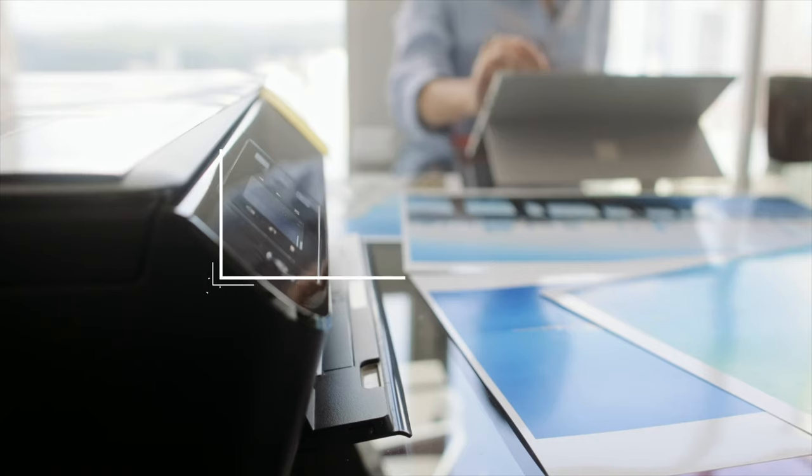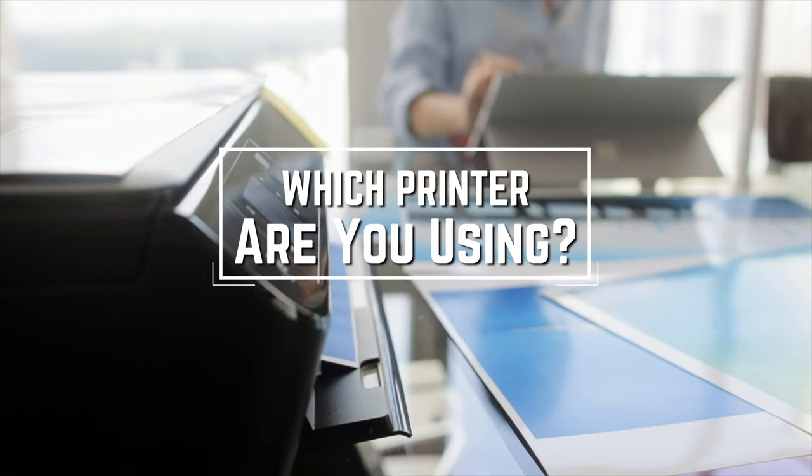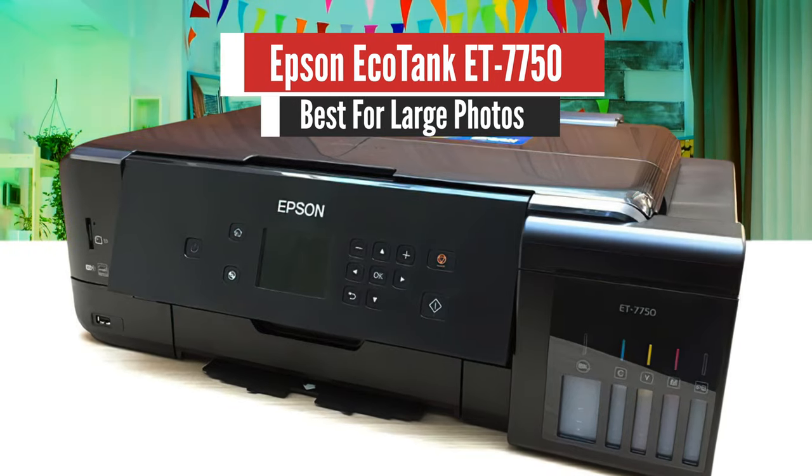Before we start, I have a question for you guys. Which printer are you using right now and what is your opinion on it? Let me know in the comments.